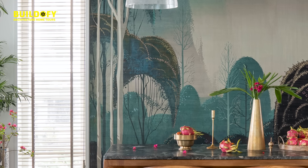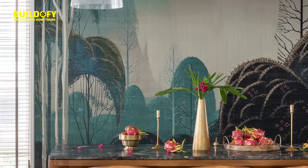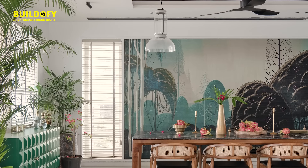We took a decision to enclose a window and panel it with wood and give it a wallpaper, so it acts as a backdrop for the dining area. The wooden ceiling above the dining is done in a herringbone pattern. The dining space on the first floor has a 10-seater long dining table for gatherings.